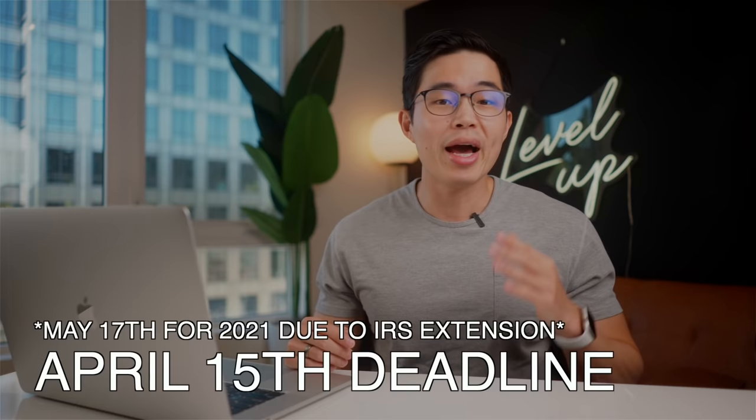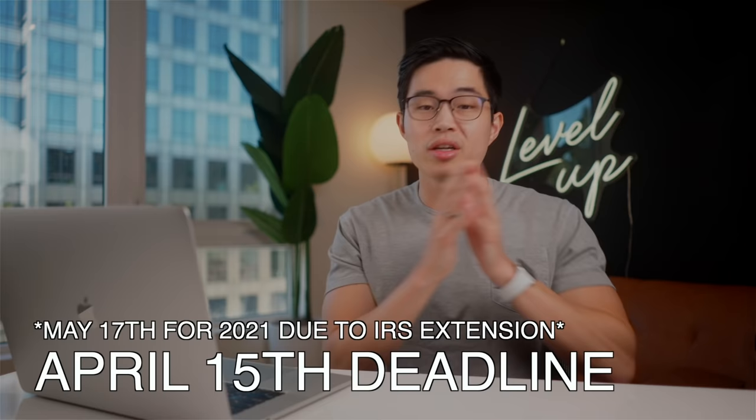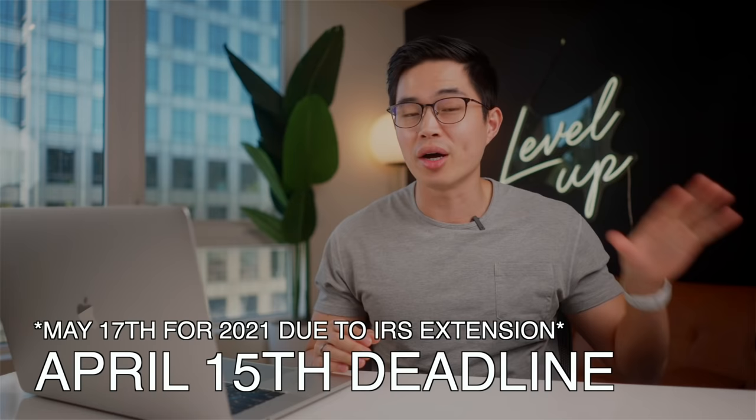Now as an added bonus, if you are 50 or older, you can contribute $7,000 per year. And another thing is you have until April 15th to contribute for the previous tax year. That means that until April 15th of this year, I can contribute to last year's Roth IRA in addition to this year's.